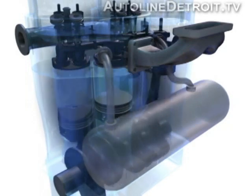We call it a split-cycle engine because what we've done is taken the typical four strokes of a conventional engine and separated it into paired cylinders — one cylinder doing intake and compression, the other doing power and exhaust. It's a little bit like having an engine where you have an air compressor on one side and a combustion chamber on the other.